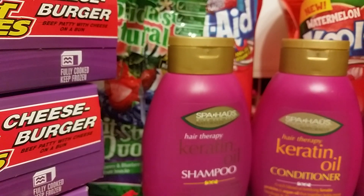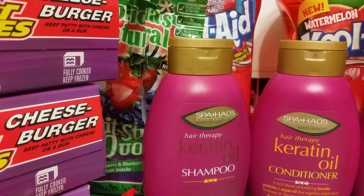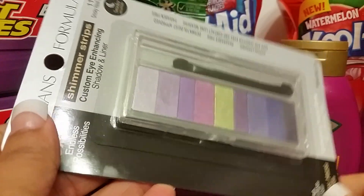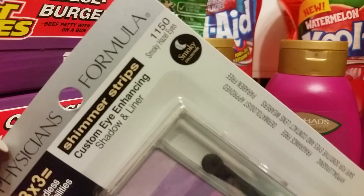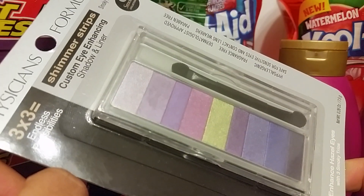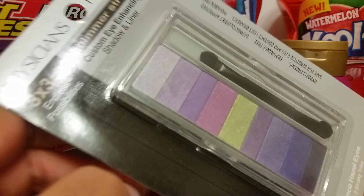For the first time ever, I actually found some Physician's Formula, and I've never found it in my stores. So I was pretty excited when I saw it. I found this — it's Physician's Formula Shimmer Strips Custom Eye Enhancing Shadow and Liner, and this is the Smoky Hazel Eyes. I don't have smoky hazel eyes, but I'm sure I can still use the colors. I was just pretty excited when I saw it because I haven't ever found any of the Physician's Formula. There's some really cool ones out there that I want, like the compacts. I did pick up two of those.